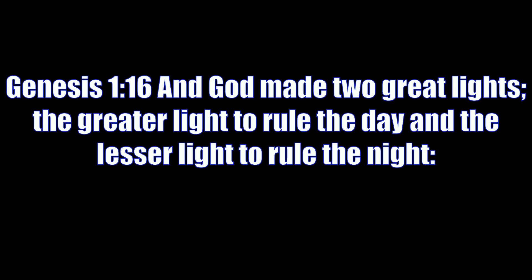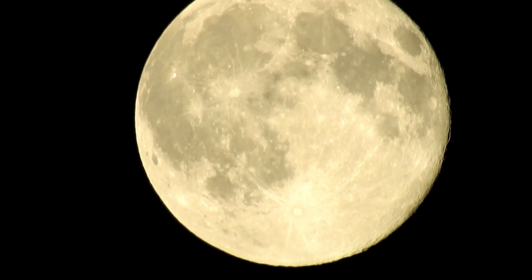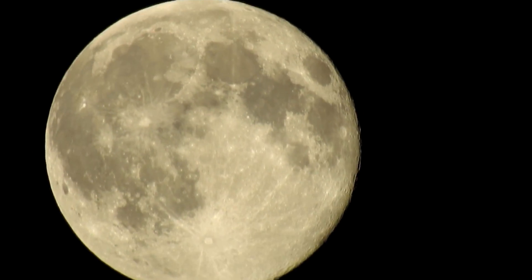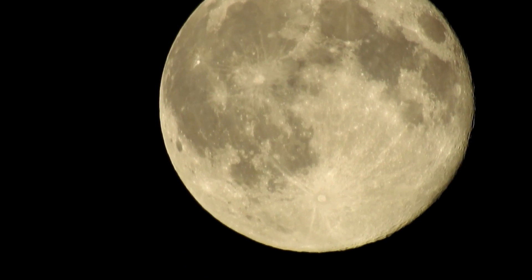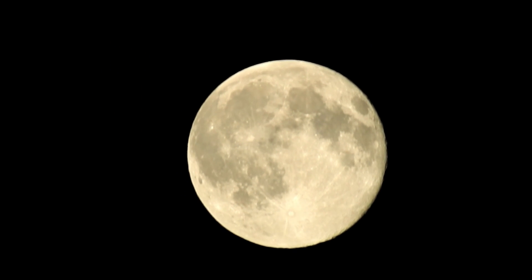Genesis 1:16 — 'And God made two great lights, the greater light to rule the day and the lesser light to rule the night.' Good evening. Tonight we'll be discussing the moon. In the heliocentric model, we're told the moon is 238,000 miles away, rotating around the earth at around 2,235 miles per hour.